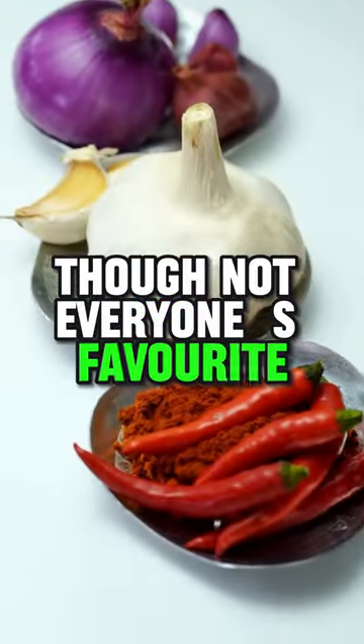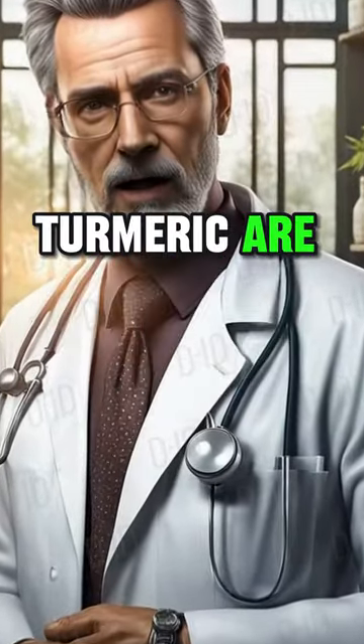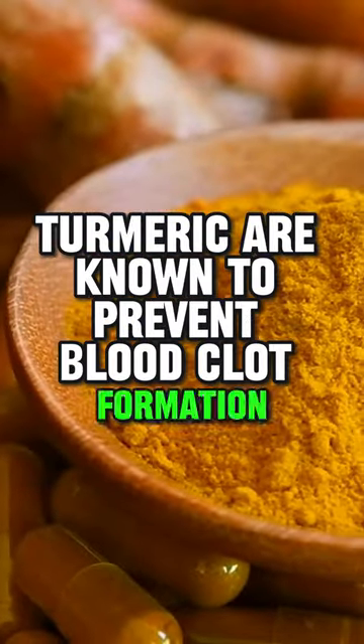Garlic and onions, though not everyone's favorite, have potent anti-clotting properties thanks to their sulfur compounds. And let's not forget spices — turmeric is known to prevent blood clot formation.